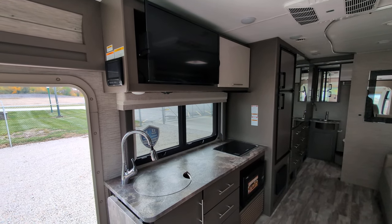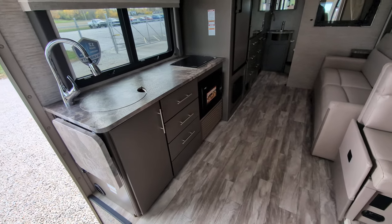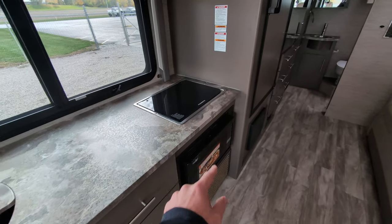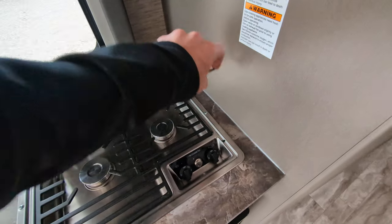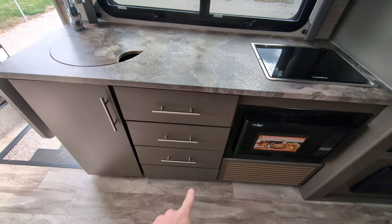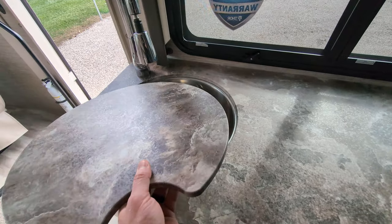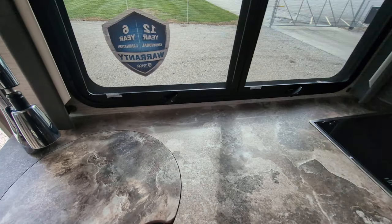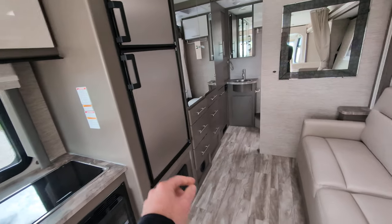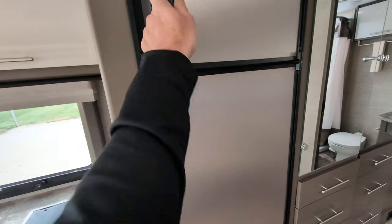There's a 32-inch TV mounted on a swivel so you can watch it from pretty much anywhere in the space. The unit has residential vinyl flooring throughout, a nice countertop with an in-counter two-burner stove, microwave, a ton of cabinets and drawer space, and a nice big round stainless steel sink. There's also a good-sized fridge and freezer — plenty of room for a week's worth of groceries.